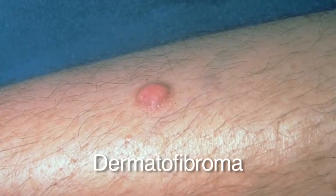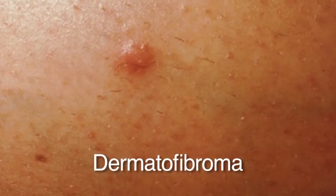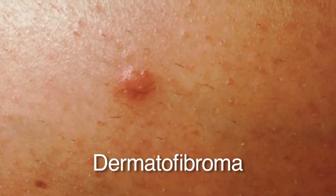Dermatofibromas are reddish brown, firm, scar-like bumps underneath the skin. We don't know what they come from, but they may occur following an insect bite and feel like a little pebble underneath the skin. These are benign and nothing needs to be done. As with any benign growth, watch whether it is growing, changing, or bleeding. If anything like that happens, get it checked because it may not be a benign growth.